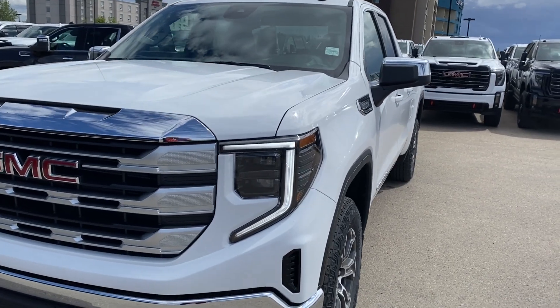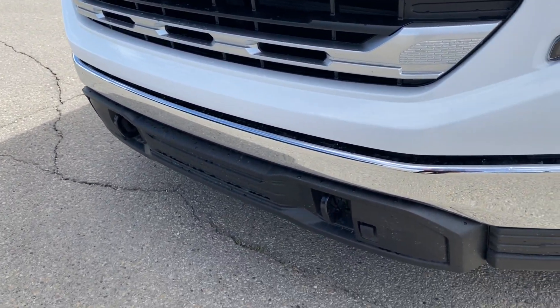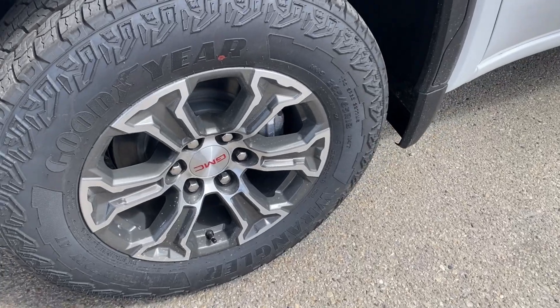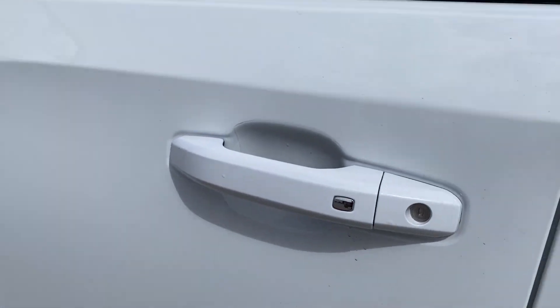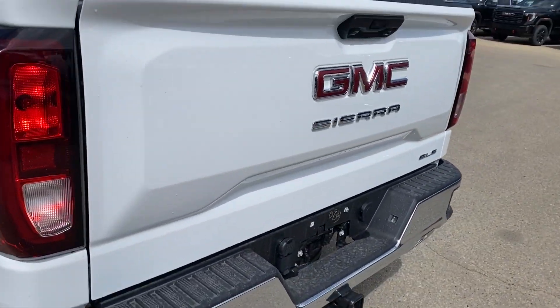Moving on, let's go ahead and take a look at the exterior. You have that Summit White paint, a red GMC logo in the center of the grille, chrome accents throughout as well as black accents along the bottom of the front bumper with the black front recovery hooks, LED headlamps, aluminum wheels with GMC center caps, chrome mirror caps with your blind spot mirror at the front, and paint match door handles with keyless entry. At the back you have the corner step rear bumper for easier access into the bed of the truck from the back.